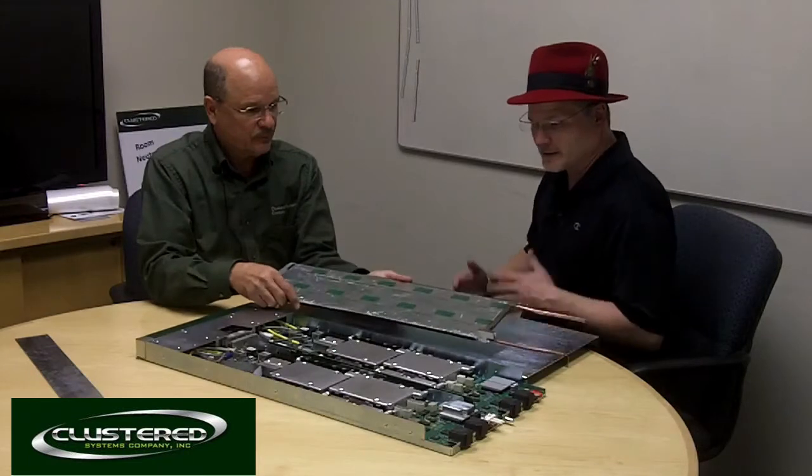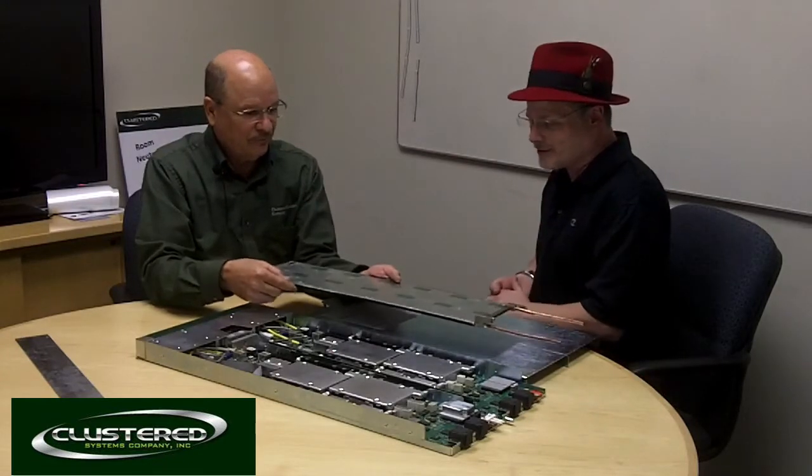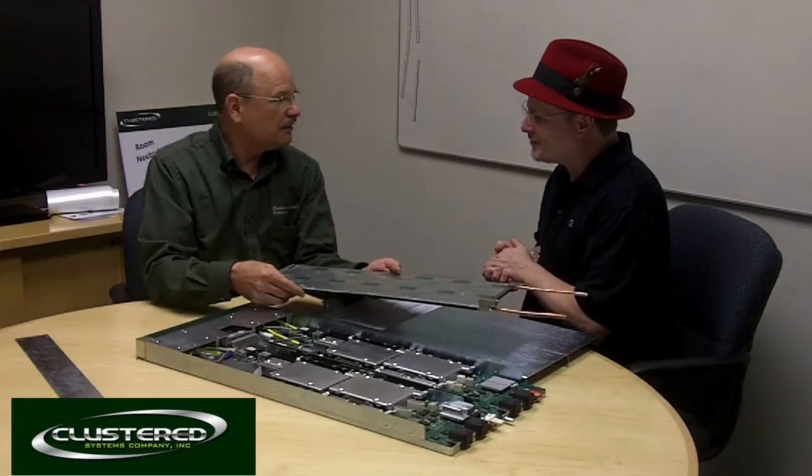A system like this wouldn't have to be in a controlled air environment like a data center — you could probably plop this in a warehouse, couldn't you? Yeah, you could plop it in a warehouse. Anything that keeps the rain off of it, basically.